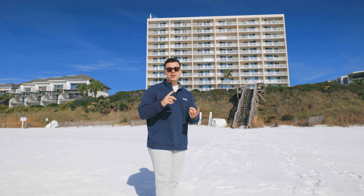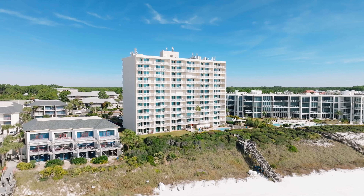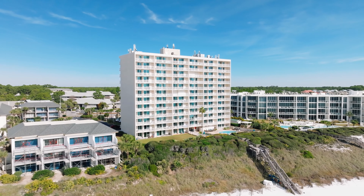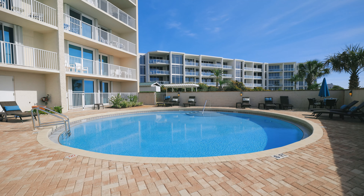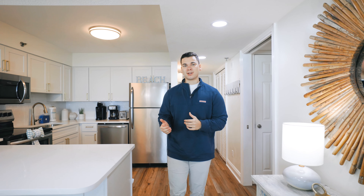It's incredibly unique and offers great opportunities not only for an investment property but also to create family memories here at the beach. This 12-story, 70-unit building is what we consider a mid-rise condominium and is one of the first condo projects developed on Highway 30A.